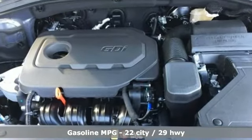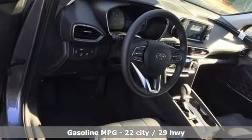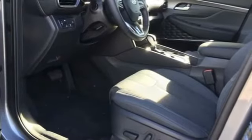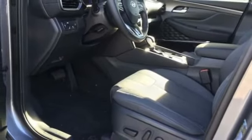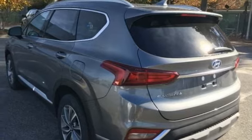Inline four-cylinder engine, dual zone climate control, streaming audio, rear parking sensors, front heated bucket seats, power heated mirrors, external memory control, hands-free liftgate, doors and push-button start proximity key, and automatic transmission.